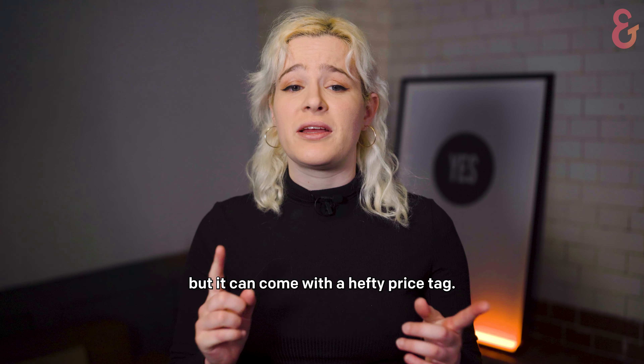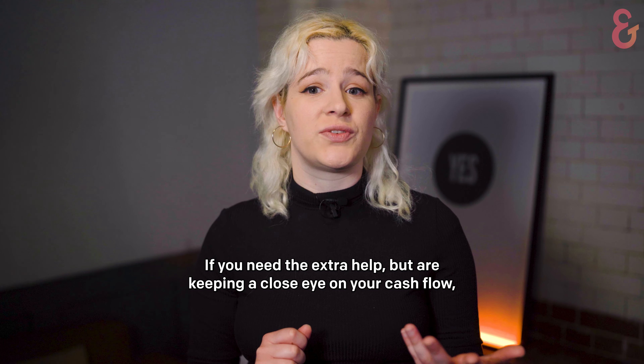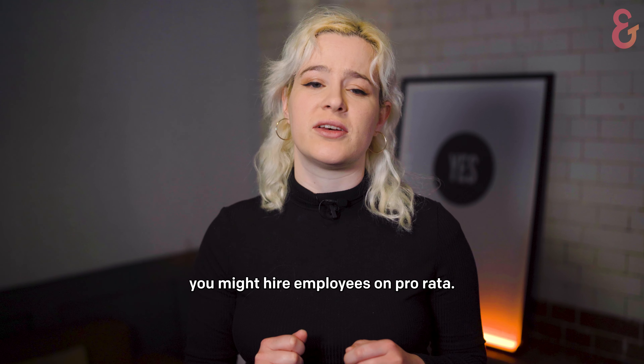Growing your team is a big step for any business, but it can come with a hefty price tag. If you need the extra help but are keeping a close eye on your cash flow, you might hire employees on pro rata.